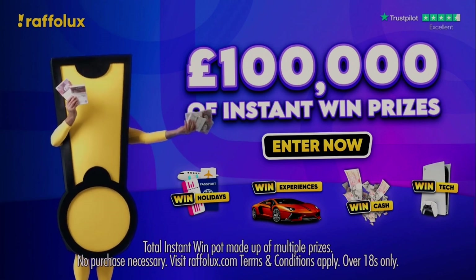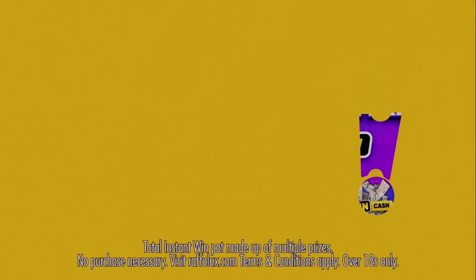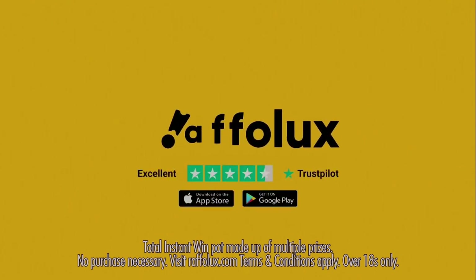There's a chance to win more than 100,000 pounds worth of instant win prizes on Rafalux right now. Enter now — go to rafalux.com or download the app.